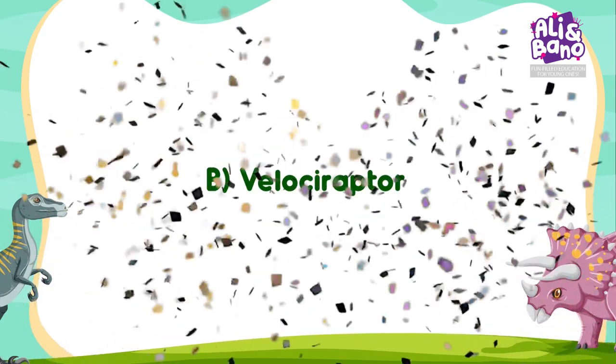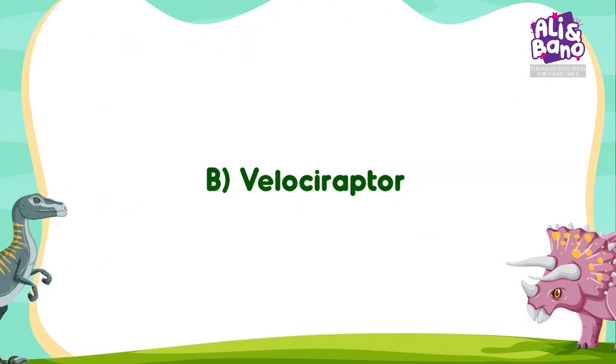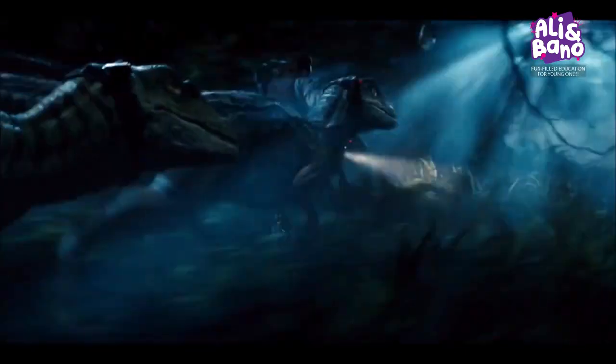Brilliant! It's B — Velociraptor! Velociraptors were speedy dinosaurs, just like dolphins are swift swimmers in the sea.